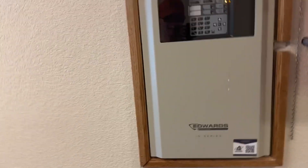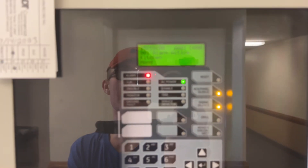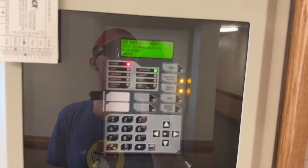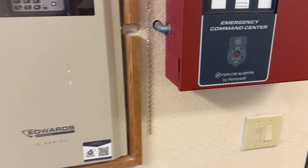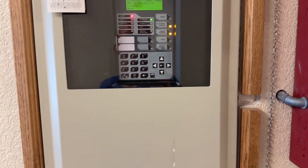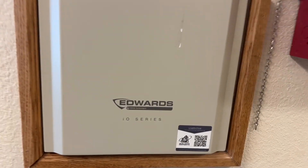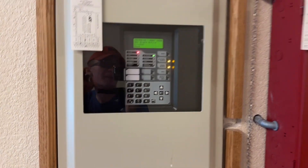Moving on to the control panel - this is actually what it looks like. We have the Edwards IO 64G-SP IO Series fire alarm control panel.